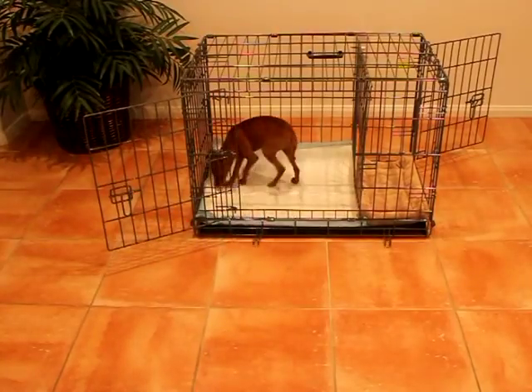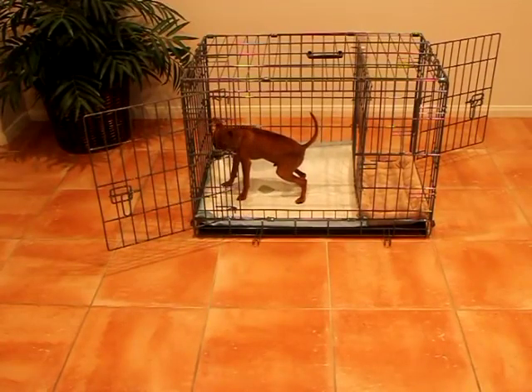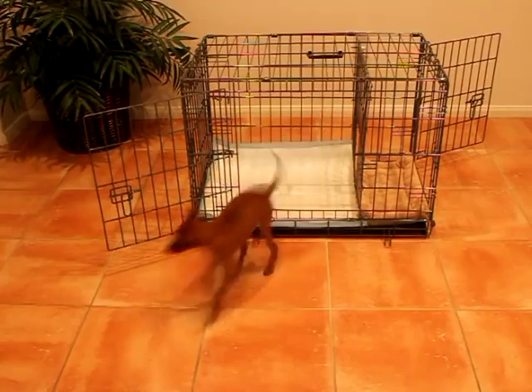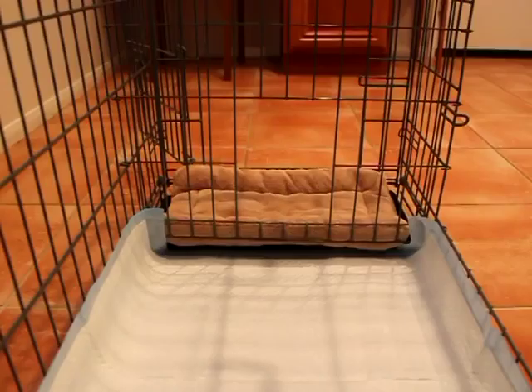Have you ever wished dogs were more like cats when it came to potty training? Well, thanks to the Potty Training Puppy Apartment, your wish has been granted. The Puppy Apartment is a one-bedroom, one-bathroom home that teaches and trains your puppy to always go potty in their own indoor doggy bathroom.